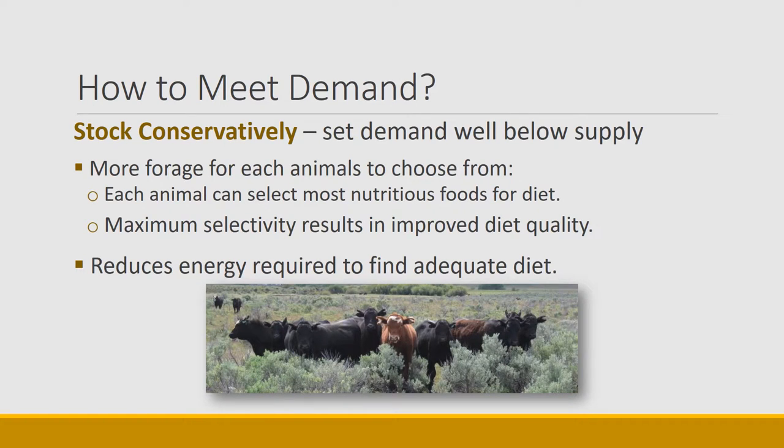How can you help animals meet that demand? One thing livestock producers can do on rangeland is to stock conservatively — set the number of animals far below what the range is supplying, so demand is set below supply. This gives more forage per animal to choose from, so each animal can select the most nutritious food for their diet. When stocking rates are low, animals have more nutritious diets because they get maximum selectivity, which improves forage quality and doesn't limit intake. Animals also don't have to travel as far to meet their energy demand, reducing the energy required to find an adequate diet every day.